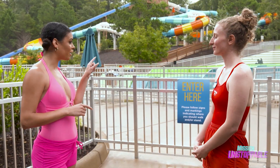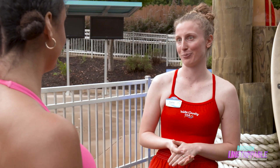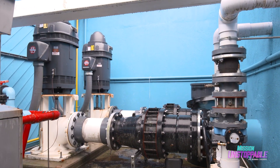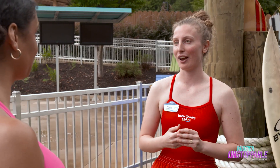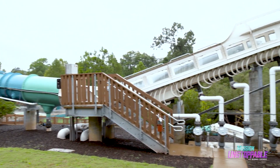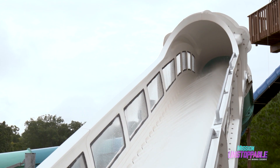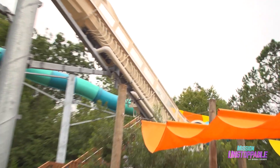But on this water slide, I see uphill sections — how do you do that? We use something called booster pumps. Every water slide uses pumps to get water from the bottom to the top, but our water slide also has pumps along the slide that push you uphill and give you more velocity and therefore more momentum — so more thrills on the water slide. Oh yes, definitely.